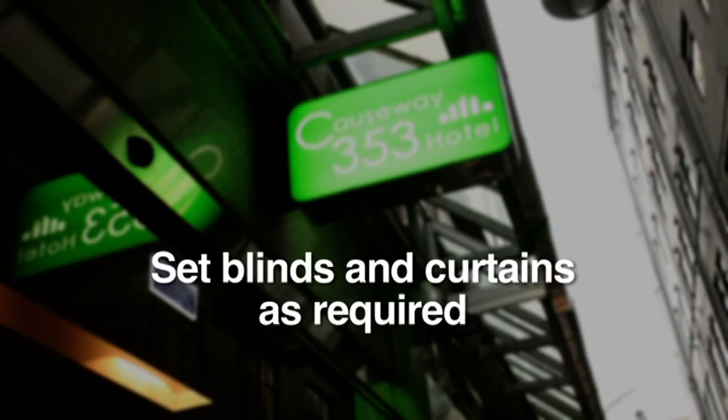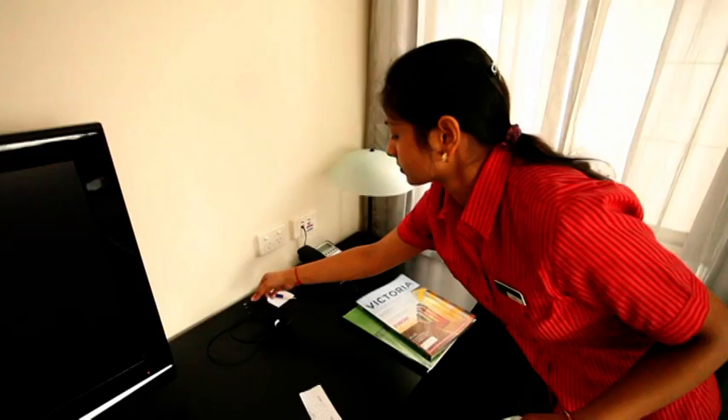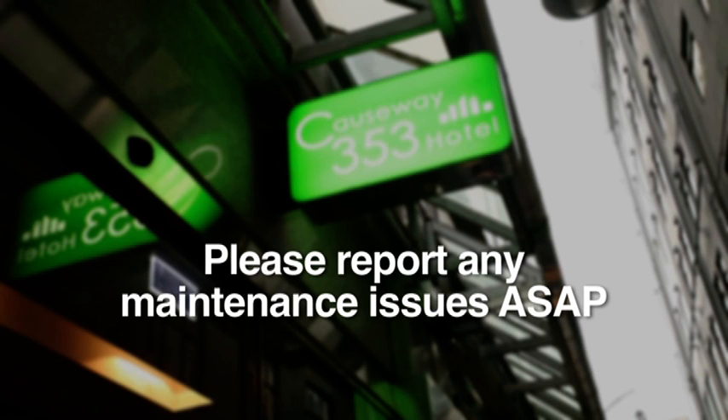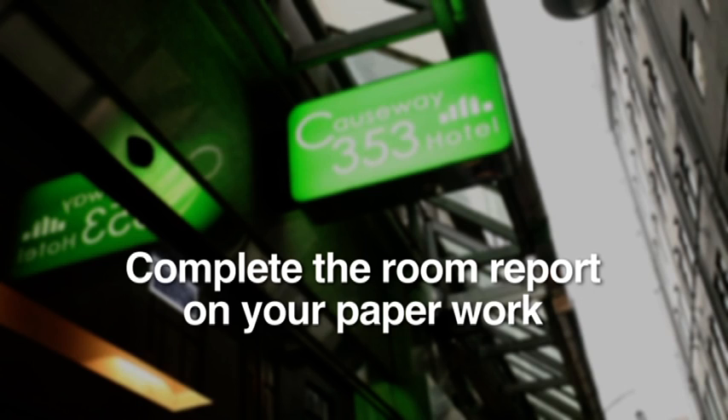Next, vacuum all carpet, including skirting boards. Get behind the bedside tables and pull beds away from the wall where possible. Do not pull out the heavy beds at C3. Set blinds and curtains as required. If you happen to come across any lost property, write the room number with it and hand it to your supervisor. If there is any maintenance that needs to be done, please report it as soon as possible. Finally, mark off your room on the paperwork and write any details of interest including lost property or maintenance issues.